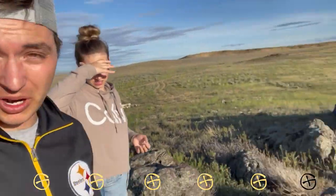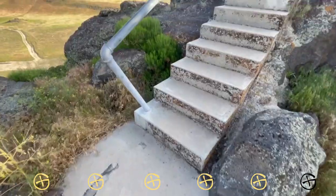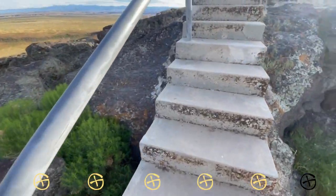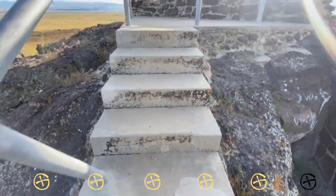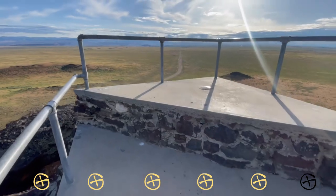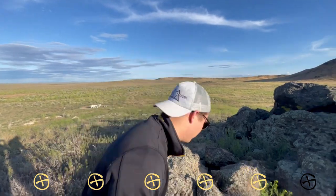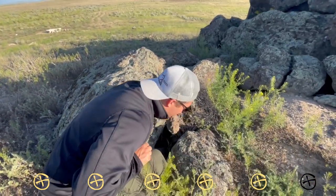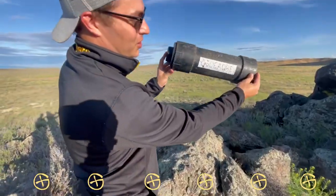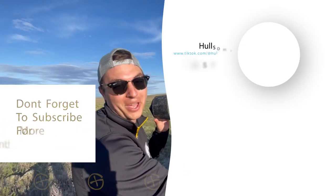We are on a lava tube right now. Still no cache in sight. Raise your hand if you have ever seen a staircase that leads straight to nowhere. A lava tube on top of a lava tube. Six out of six, baby! Subscribe for more geocaching content.